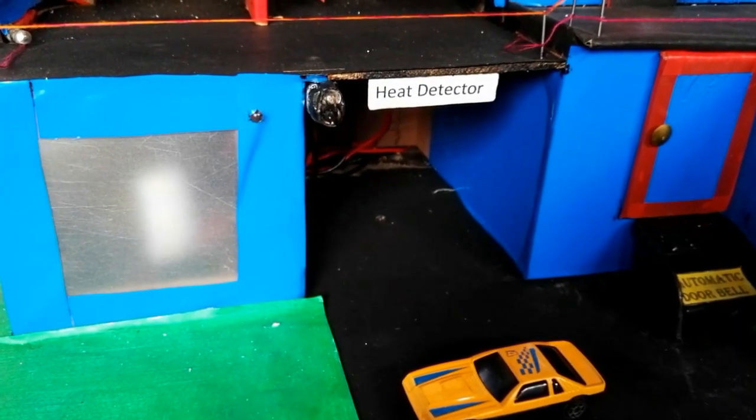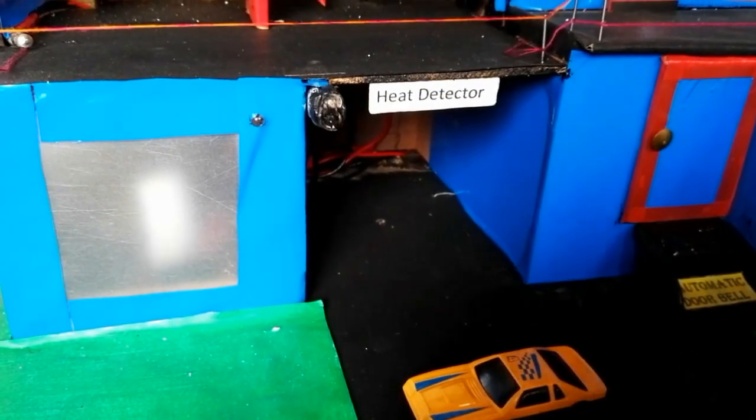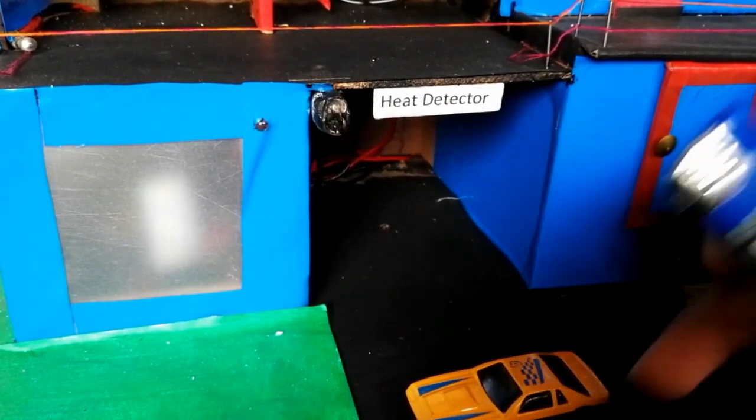Next is the heat detector. In case of any fire incident — if the home catches fire — it will give us a siren sound and a red warning light.